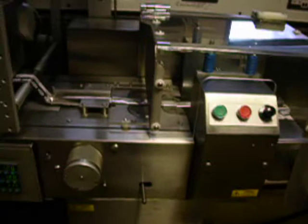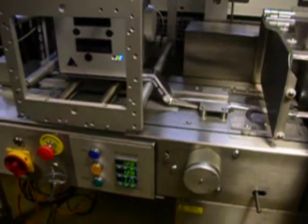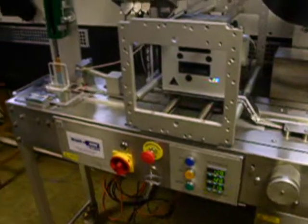If all is okay with the wrapped TLD card, the package continues to the issue bin or further along the conveyor to be collected with other TLD cards for the same customer.